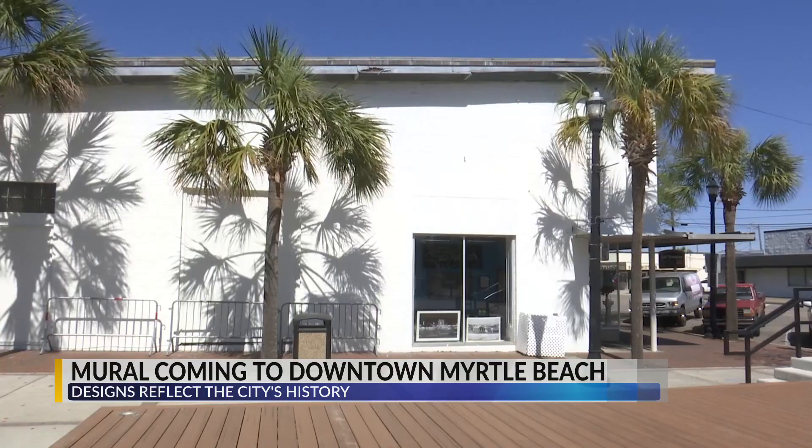The leader of the project, Stacey Lyon, shares her expectations for the mural: "We're expecting for this to just be even more of a gathering place on Nance Plaza than it's already becoming. And of course, this is going to help the launch of the Arts and Innovation District. There's going to be lots of new and exciting things coming down there in the 9th Avenue area."